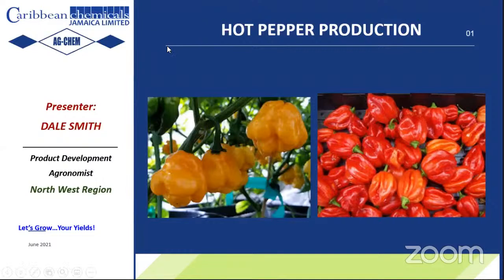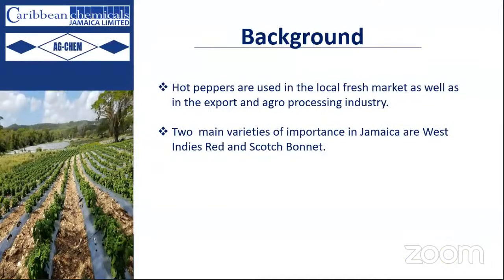Welcome back, everyone. My name is Dale Smith, Product Development Economist for the Northwestern Region, which comprises Hanover, St. James, and Trelawney. Today we'll be looking at hot pepper production, the AdChem way. Just to give you a little background on why hot pepper is such an important vegetable.